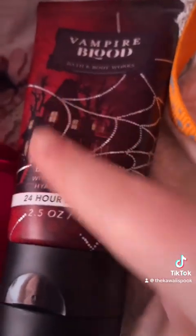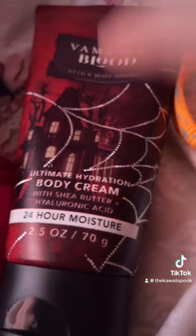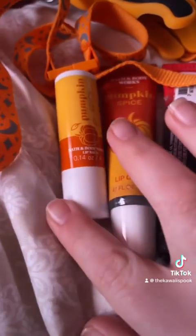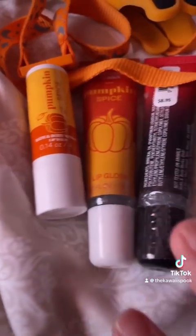This is the only travel size of the ultimate hydration body cream and I do love this one the most. My favorite lip products would be the pumpkin spice lip balm and the lip gloss.